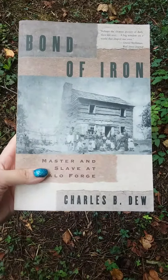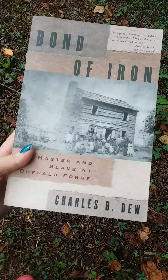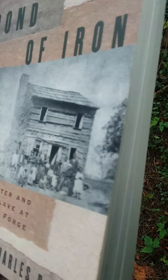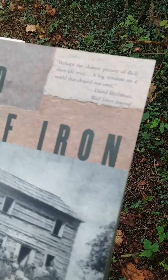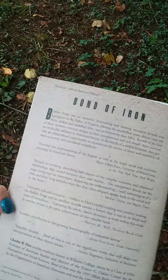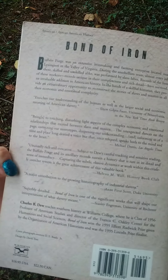If you're ever interested in the history of this place, it's 'Bond of Iron: Master and Slave at Buffalo Forge.' Charles B.D. wrote it along with some other people. It's recommended by the Wall Street Journal and it's in the African American History book section. It's about $17 in the USA and $23 in Canada.